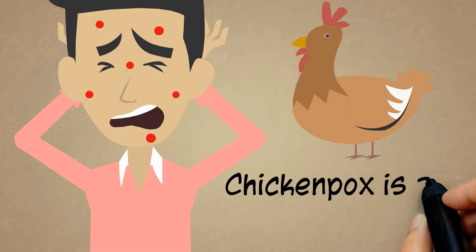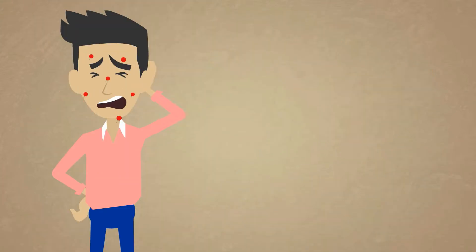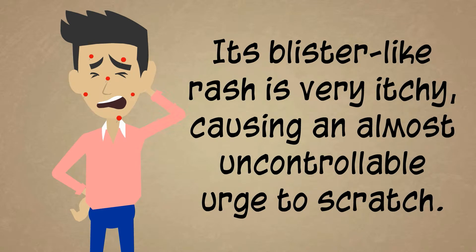Coping with chickenpox. Chickenpox is an irritating disease. Its blister-like rash is very itchy, causing an almost uncontrollable urge to scratch.